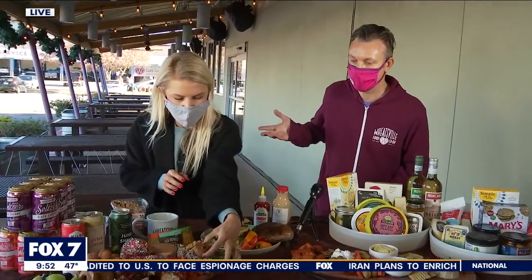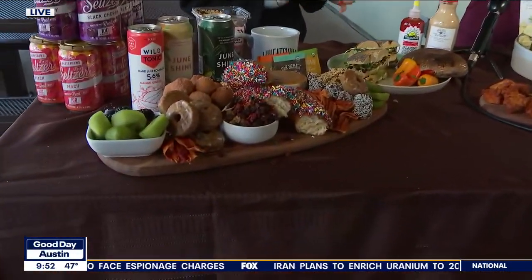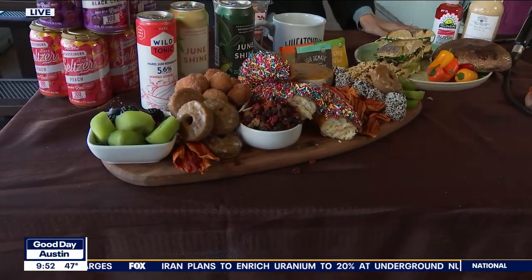My biggest tip is just have fun with it — there's no wrong way to set this. If you don't like where something is, just move it. There's no wrong way. And also, be messy. It's fine.